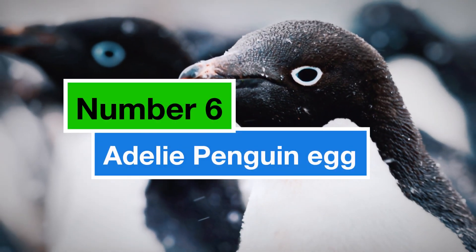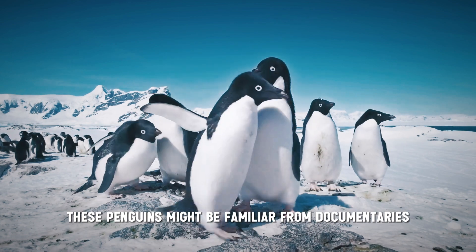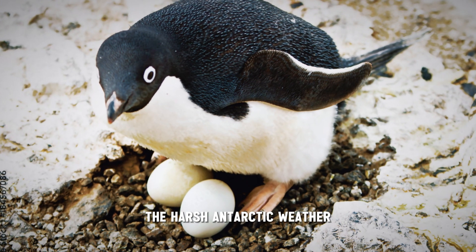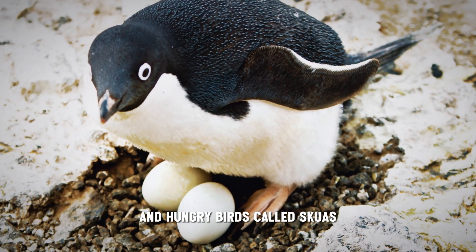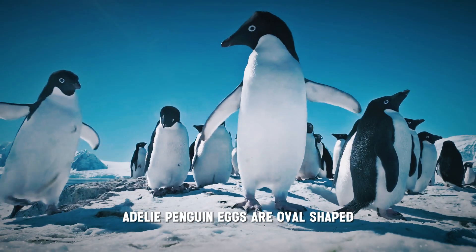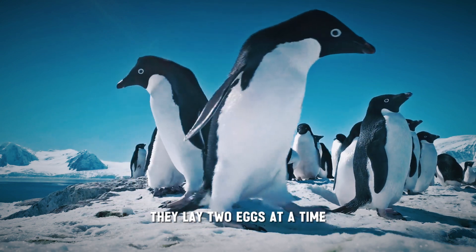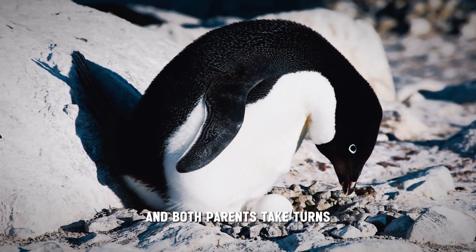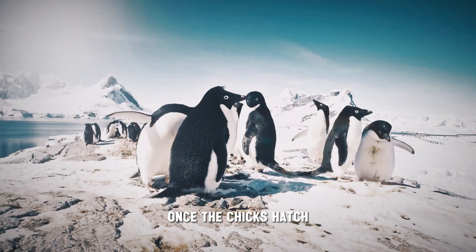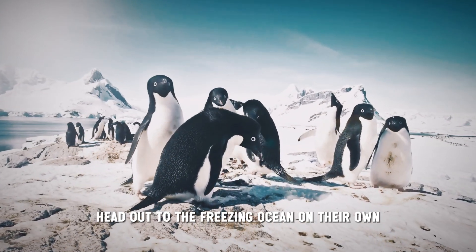Number 6: the Adélie Penguin egg. These penguins might be familiar from documentaries, but their eggs face big challenges. The harsh Antarctic weather and hungry birds called skuas can snatch these eggs right out of the nest. Adélie penguin eggs are oval-shaped and weigh about the same as a baseball. They lay two eggs at a time, and both parents take turns keeping them warm for over a month. Once the chicks hatch, they need another two months of care before they can head out to the freezing ocean on their own.